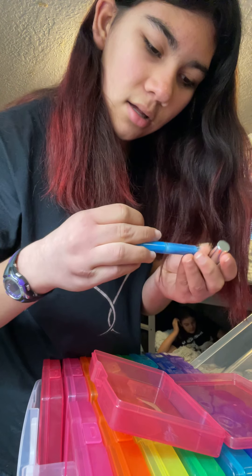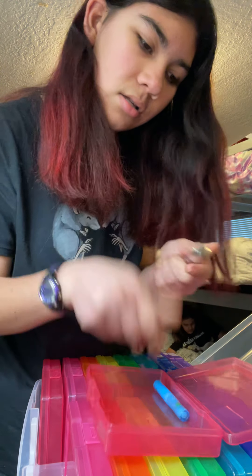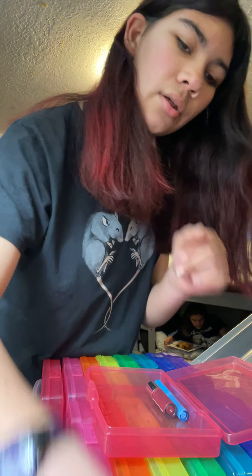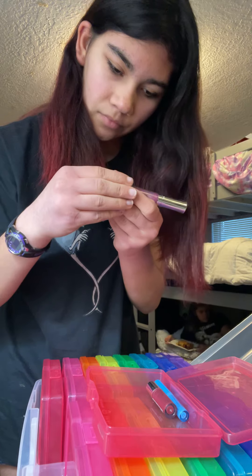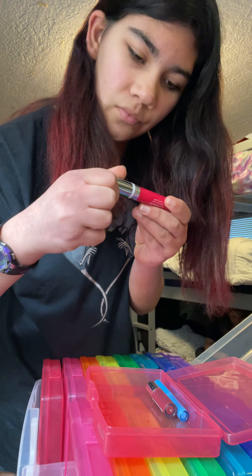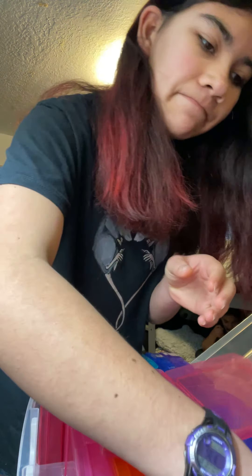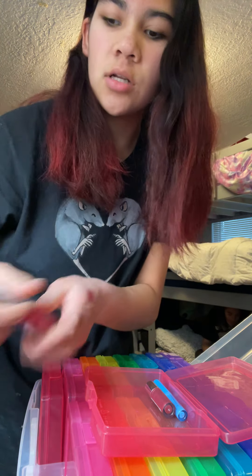So this says lip gloss and this is a lip gloss — I have to have all the lids facing towards me, just a little habit. This is a lip polish; I think it's a little different, more like lipstick, so I'm gonna put it over there. This one I don't know yet — I'll have to see what it actually is. Yeah, it's like a matte lipstick.